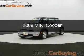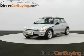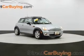This is a used 2009 Mini Cooper, powered by front-wheel drive, a 1.6-liter, four-cylinder engine, and a six-speed automatic transmission.